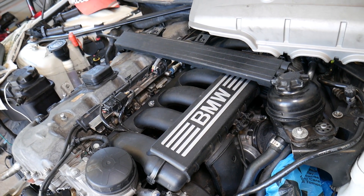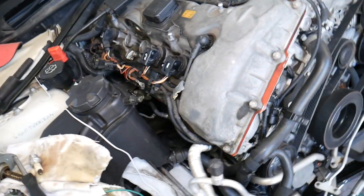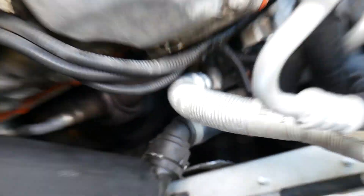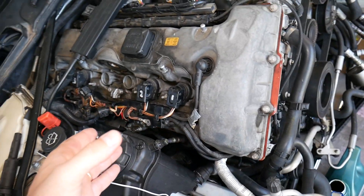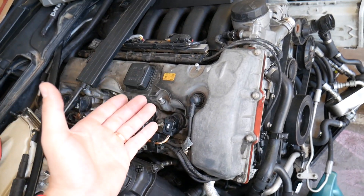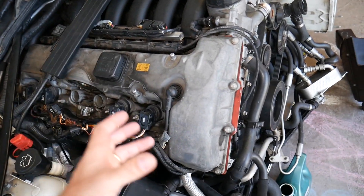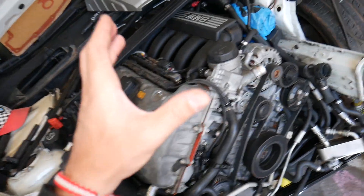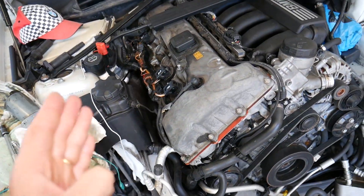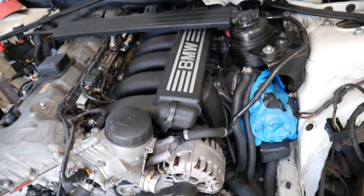Catalytic converters — and you just hope this isn't the case because they're expensive. On a six-cylinder engine there are two catalytic converters right after the exhaust manifolds, and sometimes a third one on the exhaust. A plugged catalytic converter won't let enough exhaust gas flow through, creating too much back pressure, which can result in engine misfire. By removing the catalytic converters you can inspect whether they're good or bad.